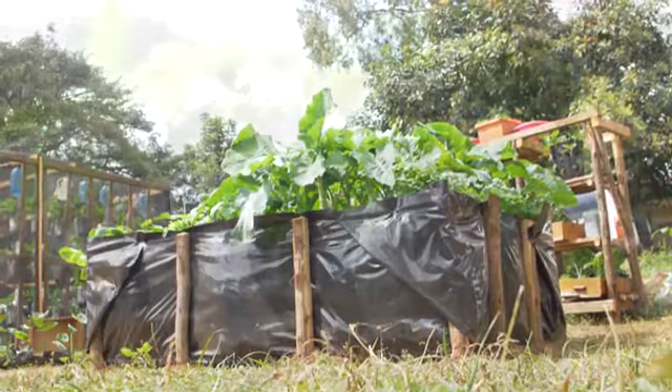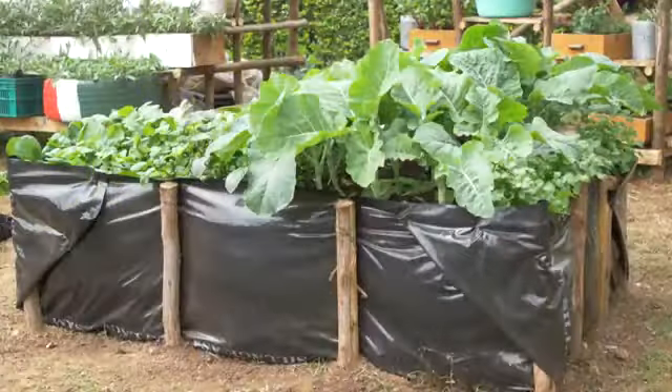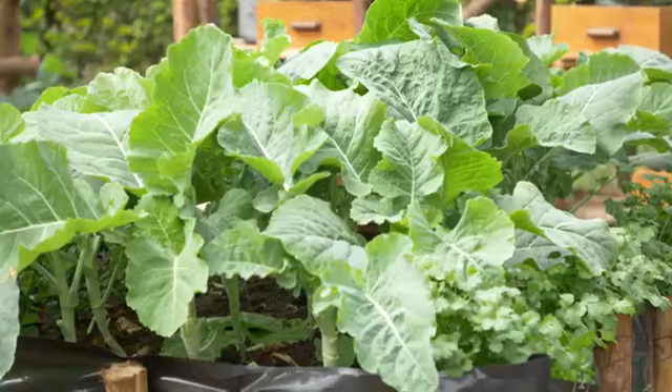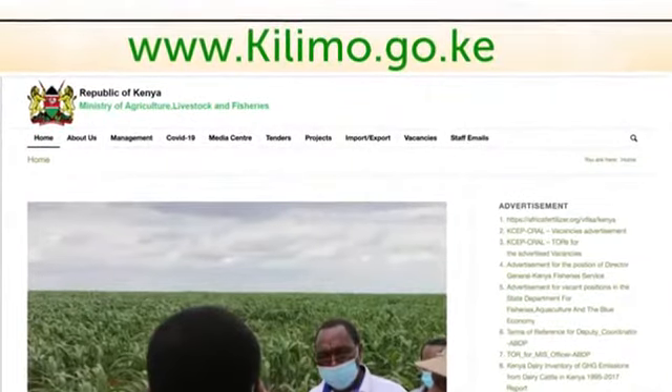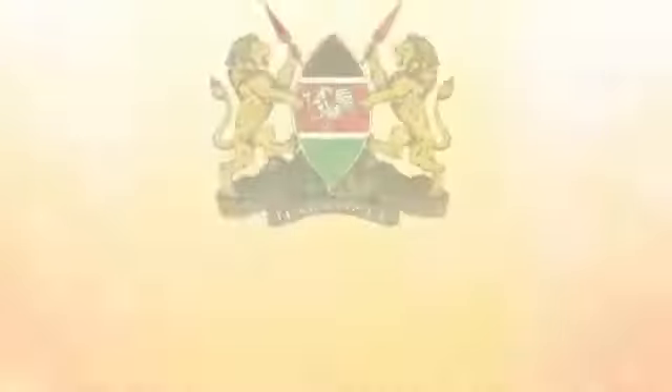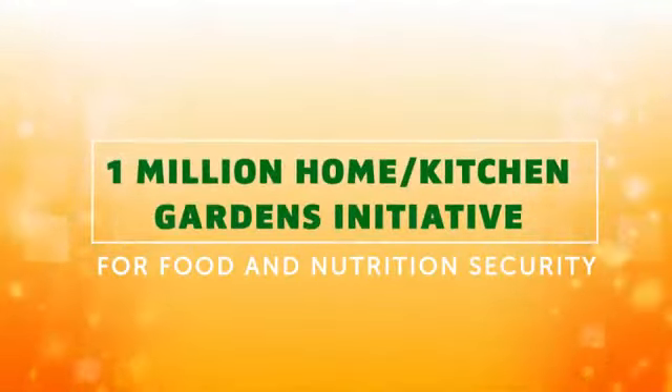Our appeal to the viewers watching this is: see something and implement. This is how we collectively contribute to food and nutrition security, when each and every household is able to produce safe food within the confines of their homes. From this tutorial, it is our hope that you will establish your own kitchen garden and enjoy a constant supply of fresh, nutritious vegetables, fruits and spices for you and your family. For more information, kindly log on to www.kilimo.go.ke or www.kilimo.ke.